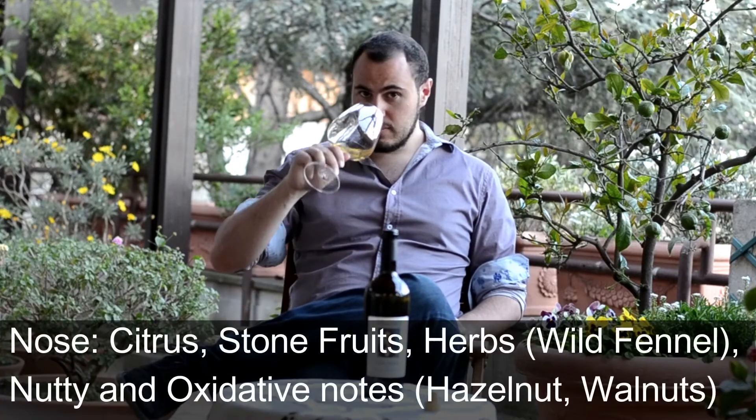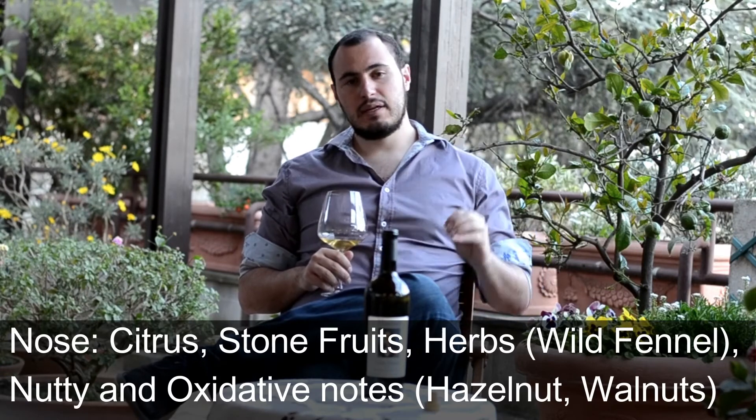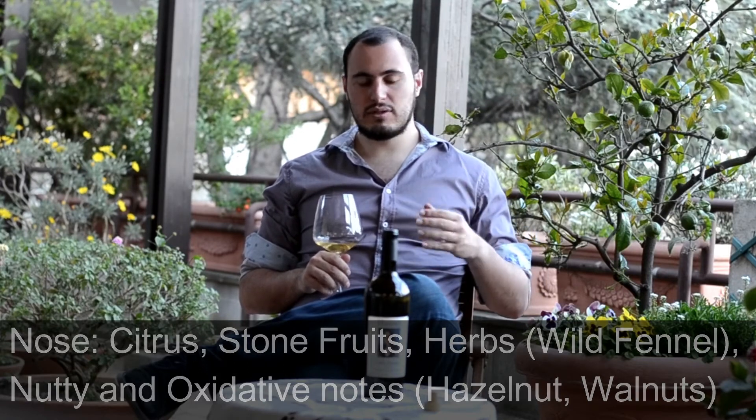In the nose, I would say a lot of citrus notes, a bit of stone fruits, but also herbs like wild fennel, a little bit of nutty notes, a bit of oxidative notes — so hazelnut, a bit of walnut notes — which are quite unique and I really like actually.